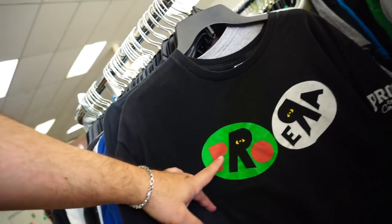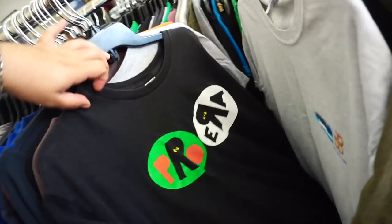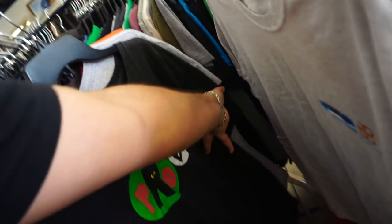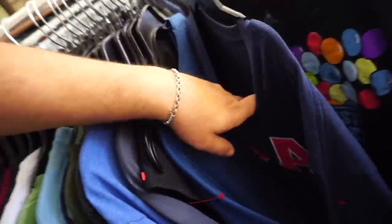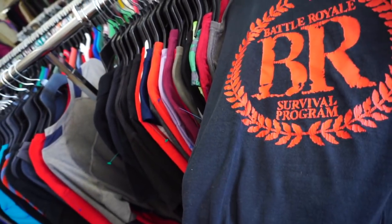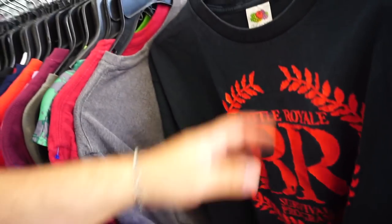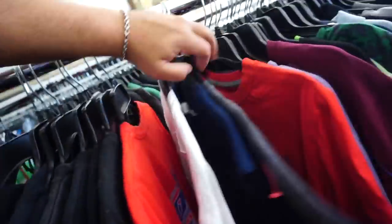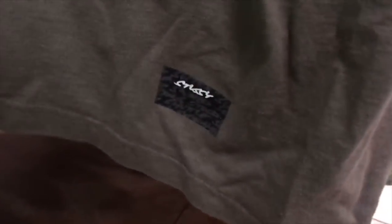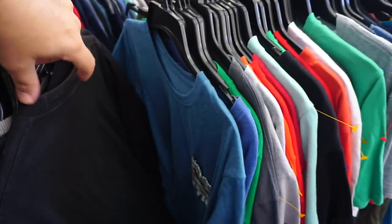Oh man, I remember this one — the Pro Era 'Pros and Cons,' that's funny man. Big shout out to Battle Royale right there, survival of the fittest. I'm definitely picking up that Stussy but I got more clothing to go through.